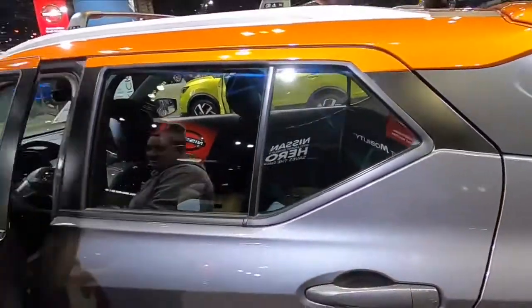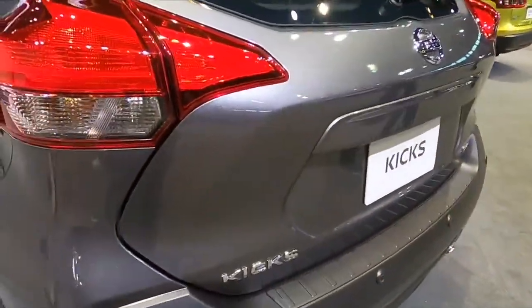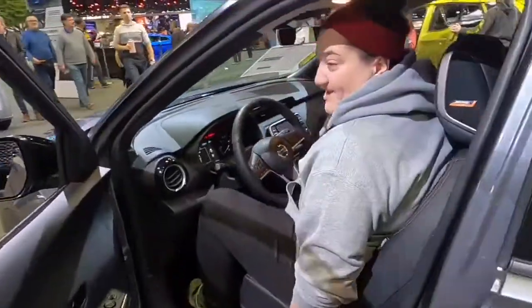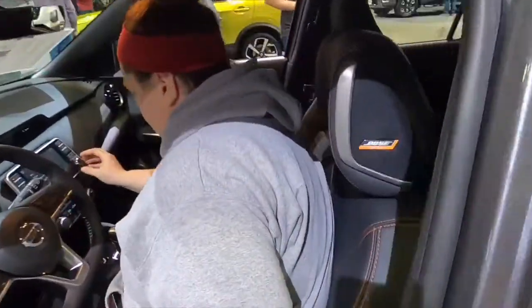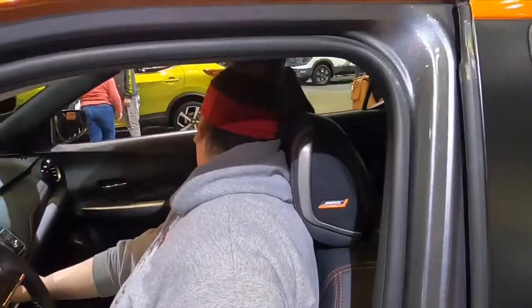This is the Kicks — it's the Nissan Kicks. It's kind of cool with the orange roof. It's got bows in the headrest but it doesn't have power seats — that's kind of weird.